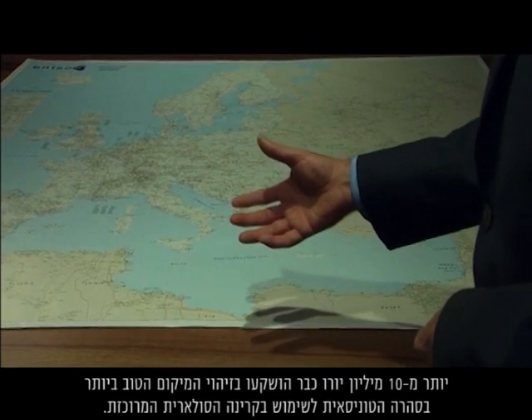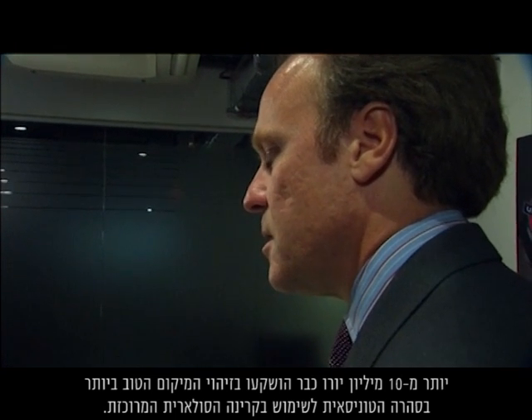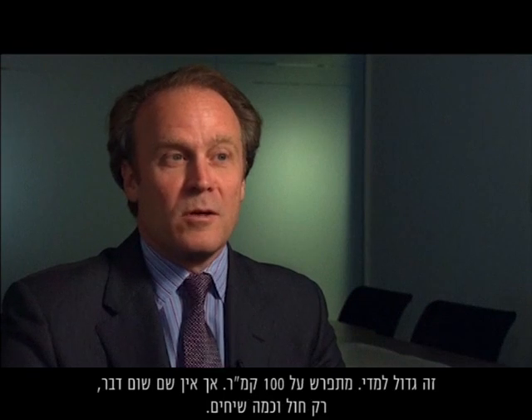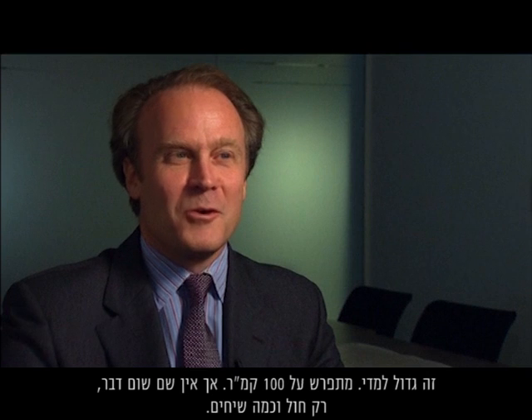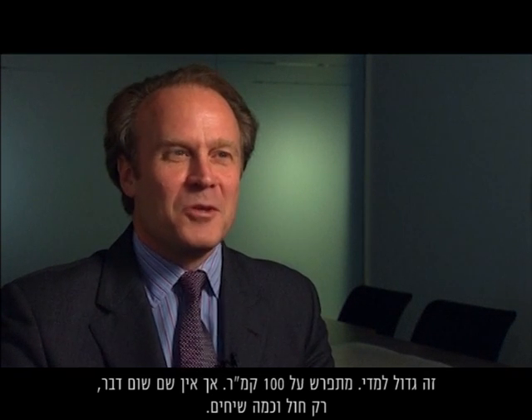Over 10 million euros has already gone into identifying the best location in the Tunisian Sahara to harness the intense solar radiation. The site is quite large — 10,000 hectares, 100 square kilometres — but there is nothing there. It's just sand and a few bushes.